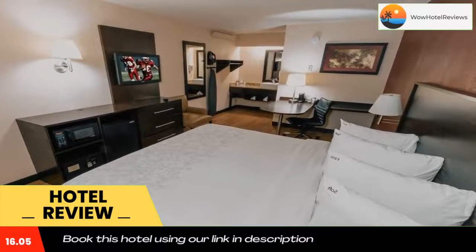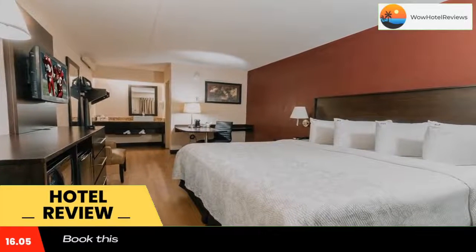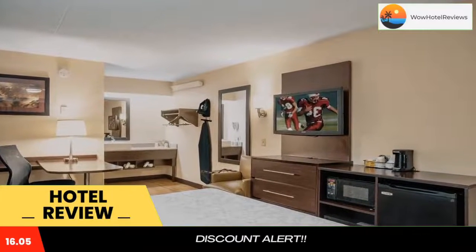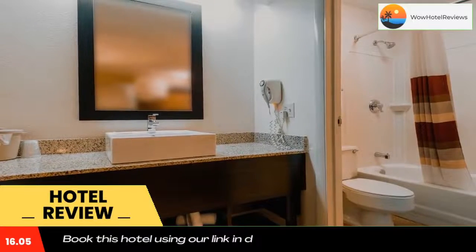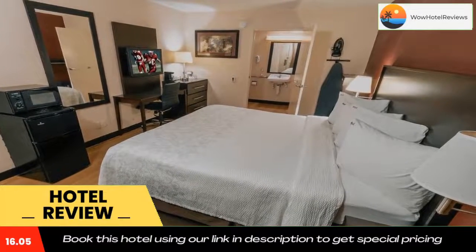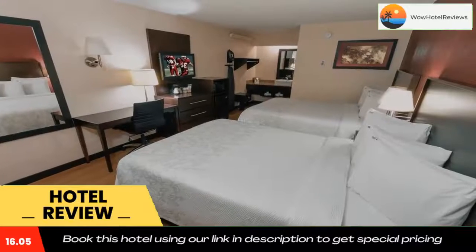At Red Roof Inn Plus Plus Nashville Airport, the private bathroom includes a hair dryer and a bath or shower. Reception is open 24 hours for added convenience. A vending machine and free on-site parking are also provided. The hotel is 5.3 miles from Nashville Zoo and 8.2 miles from Nashville City Center. Opry Mills Shopping Mall is 10 minutes drive away.